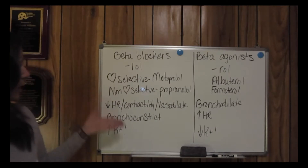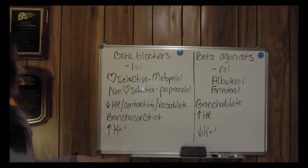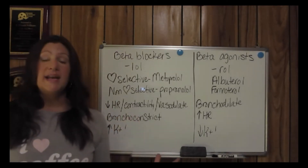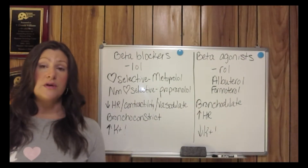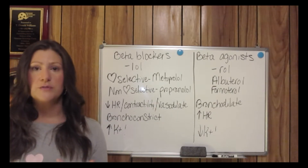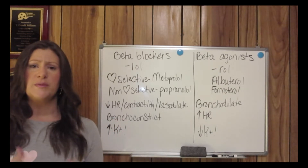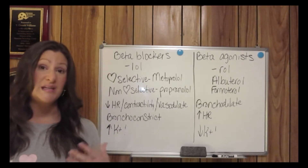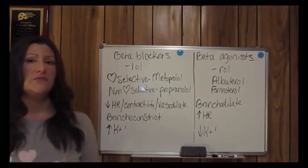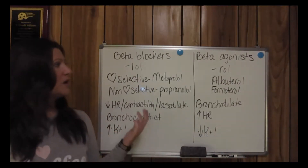Along with the positive cardiac effects of beta blockers, bronchoconstriction is a concern. Beta blockers can also increase potassium levels, so there is a risk for hyperkalemia — you have to watch for hyperkalemia when giving beta blockers.